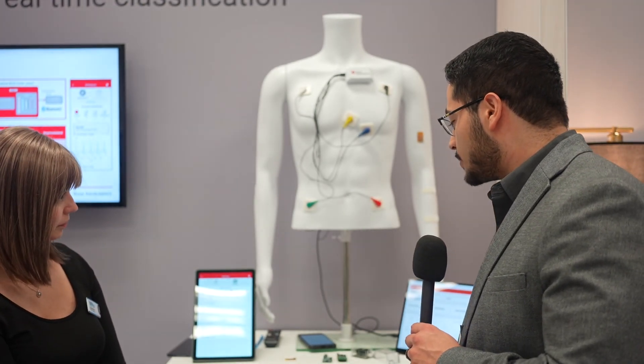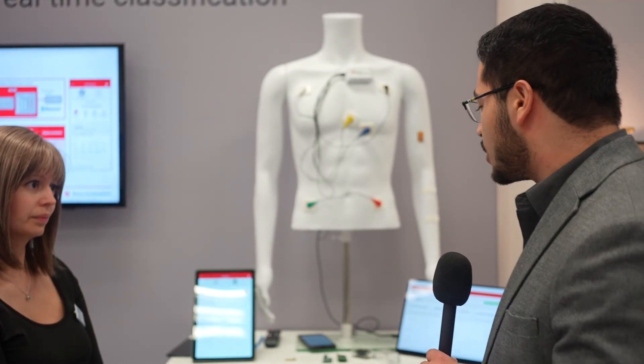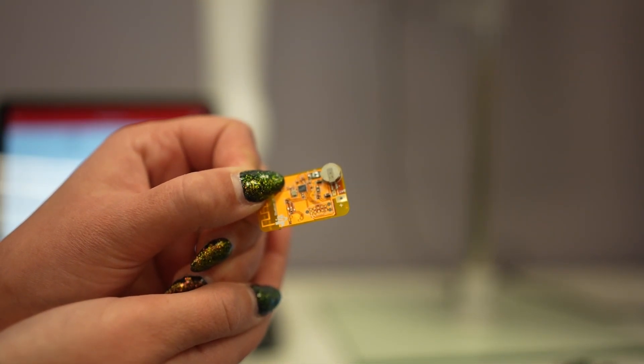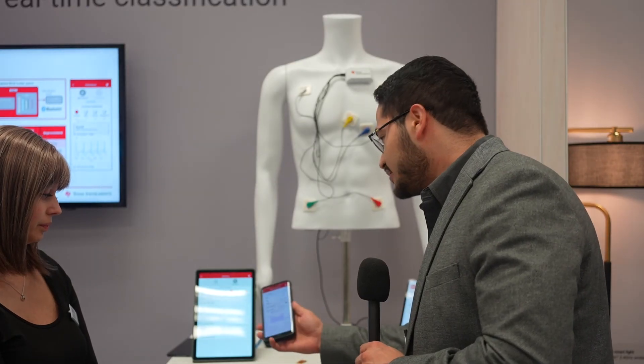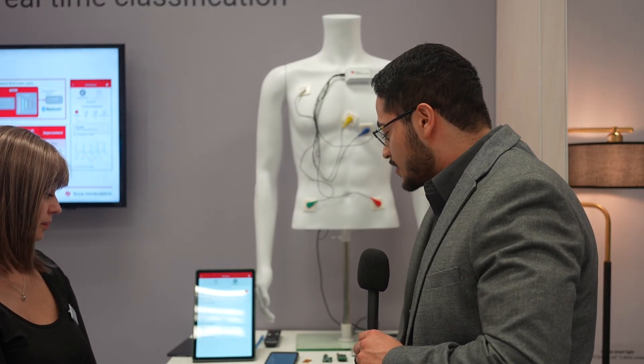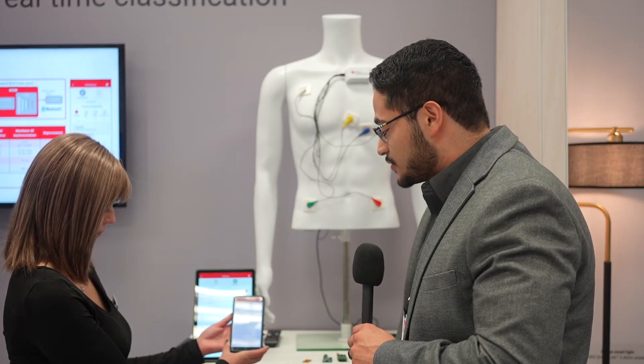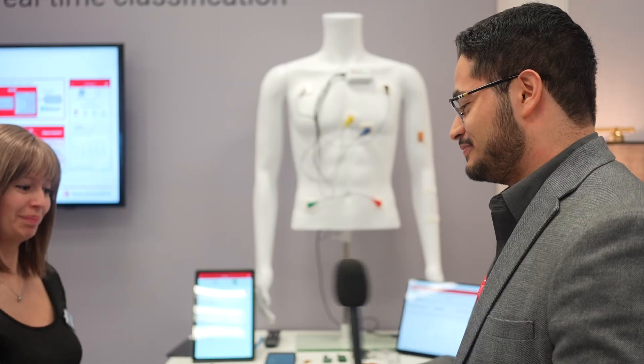The second demo is our small temperature sensor patch, showcasing our CC2340 — our low-cost, small Bluetooth solution — coupled with our TMP119, the industry's most accurate and smallest temperature sensor. As soon as I put my finger over the temperature patch, you can see it will immediately send the information via Bluetooth. This can be used for anything from clinical applications all the way to everyday wearables, providing that accuracy on the go and at home.